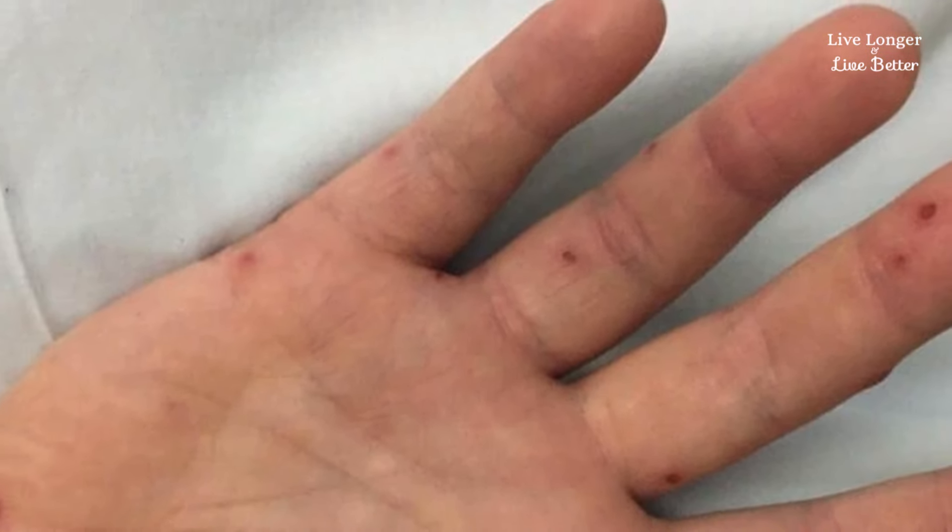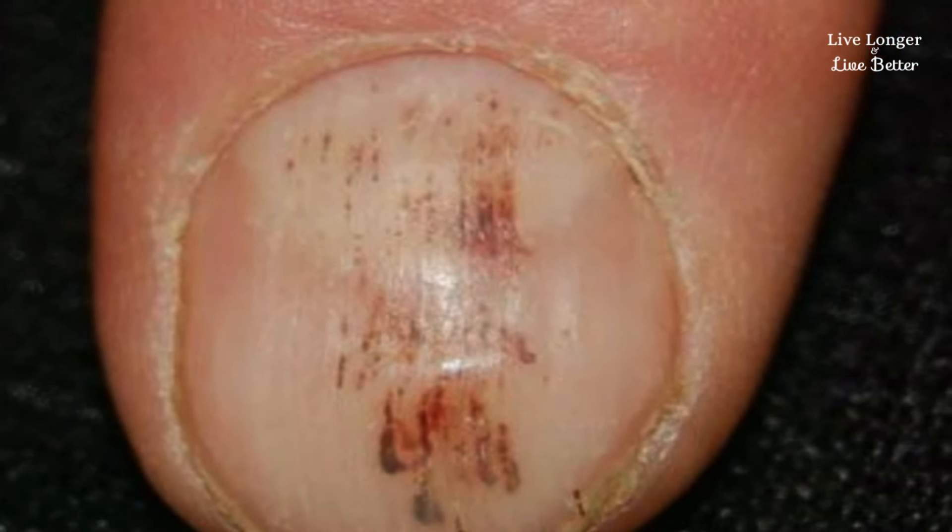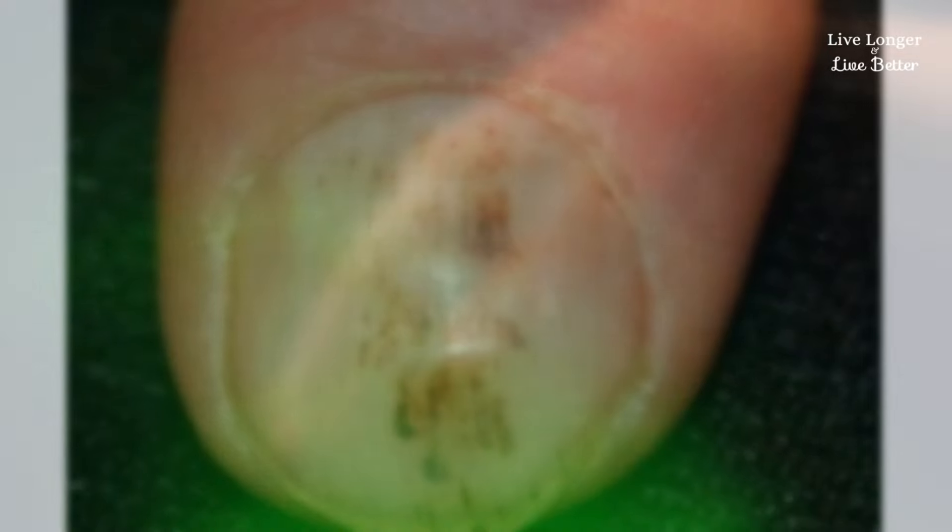Splinter bleeding: if you notice red or purple lines under your nails, it could mean that your blood vessels are damaged, and this is sometimes linked to heart problems.